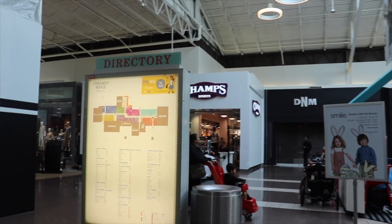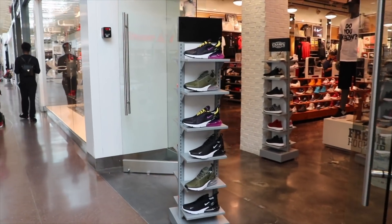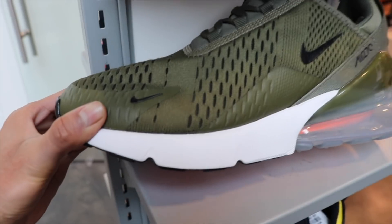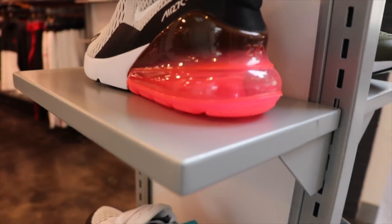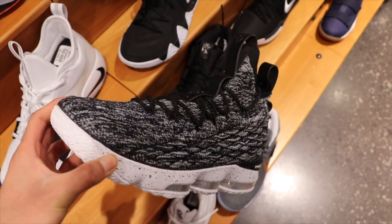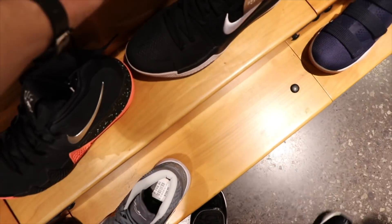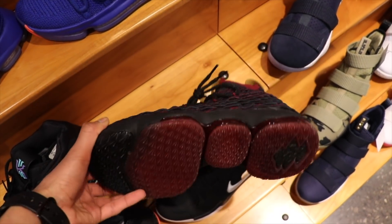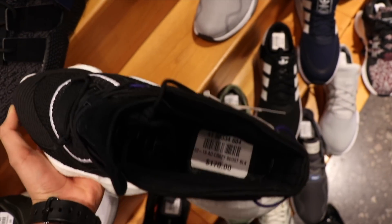We're at Champs Sports, about to go inside and check out what they got. I already see the Air Max 270s — they got the green colorway, this one's nice, the purple one too, this one's sick. They got more on these, I think some are for girls too. They got the bronze colorway, these are the Ashes if I'm not wrong, they look nice. I honestly like this colorway better, this one goes hard. They also got these Adidas Crazys, everybody was going crazy over these when they first came out — they got boots, look nice, $170.